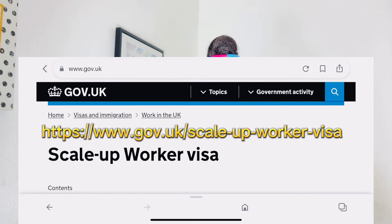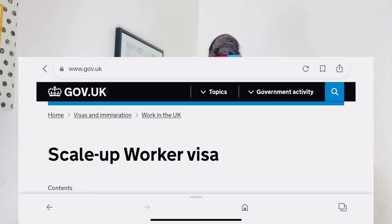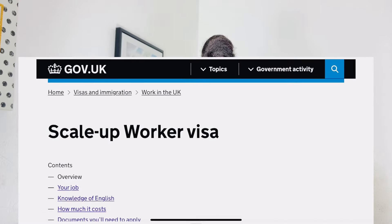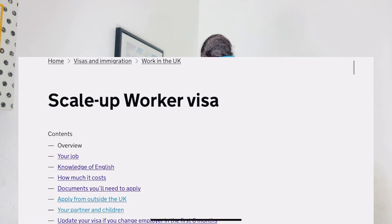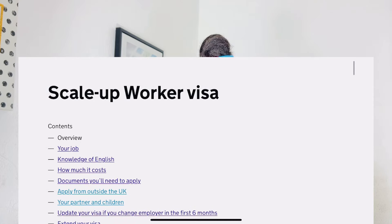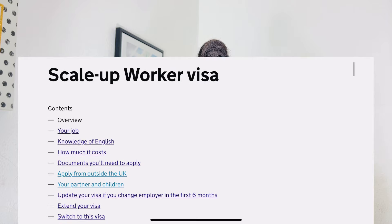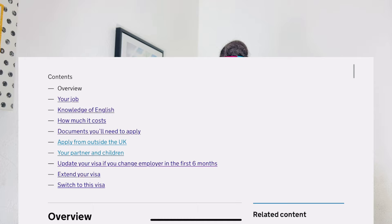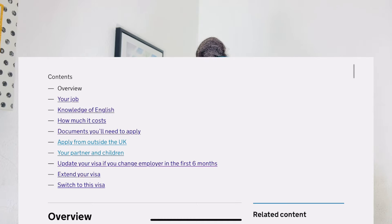I'm going to take you through every step — you're going to see information about the job, language requirements, documents you need to apply, how to apply from outside the UK, how to extend your visa, how to switch your visa, employment updates, and whether you can take your partner and children with you. Everything will be explained in detail, so please don't skip any part of the video.